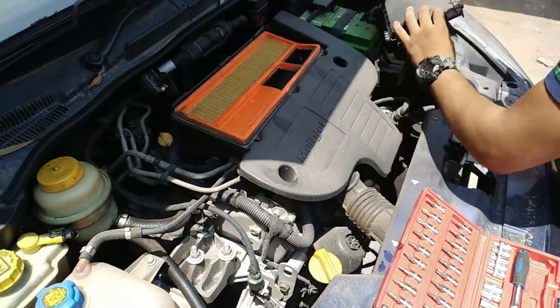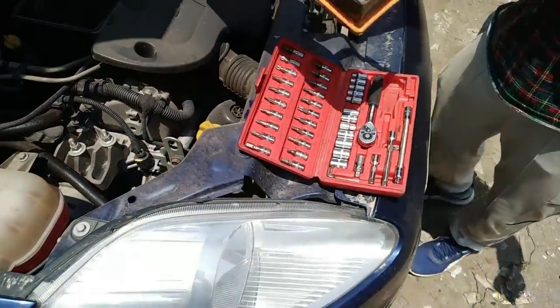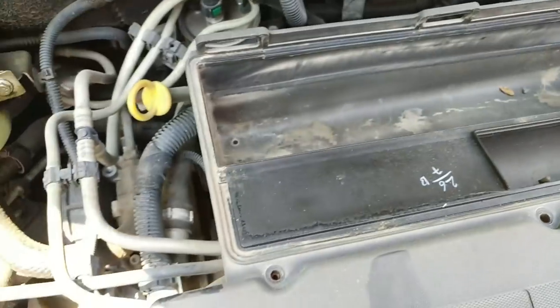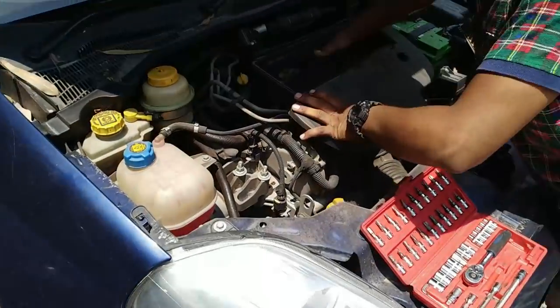So our car has done almost 15,000 km since last service. This is what the oil looks like — very black. The oil level is at the highest mark. So we will clean it.